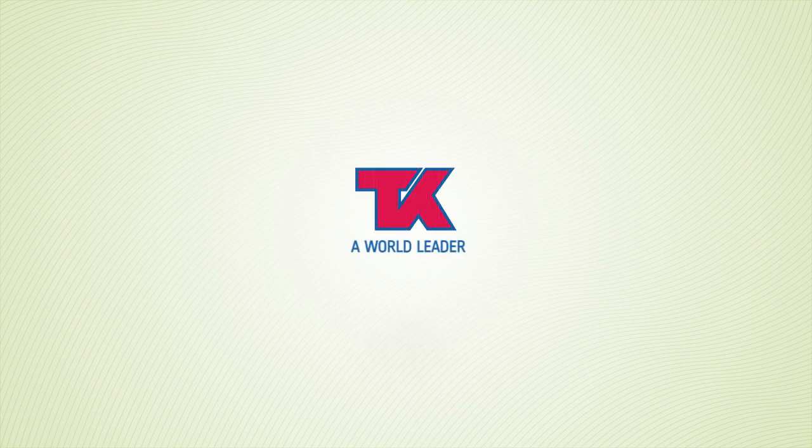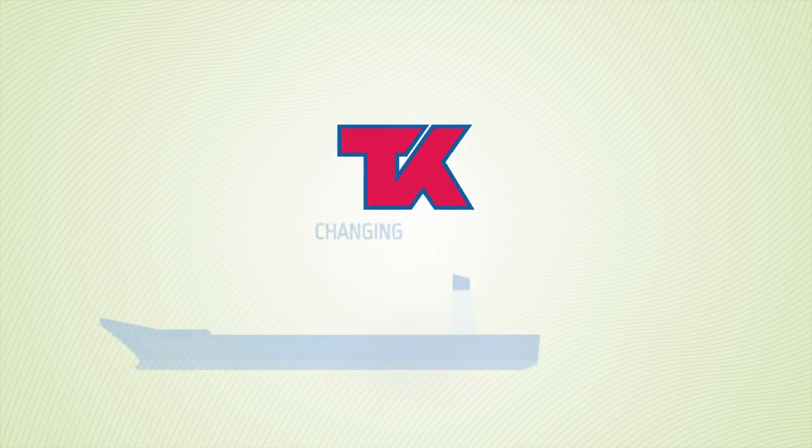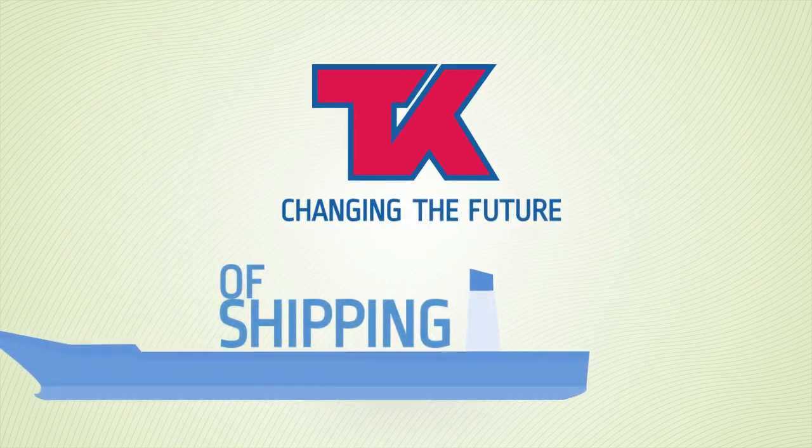TK, a world leader, changing the future of shipping with the next generation of tankers.